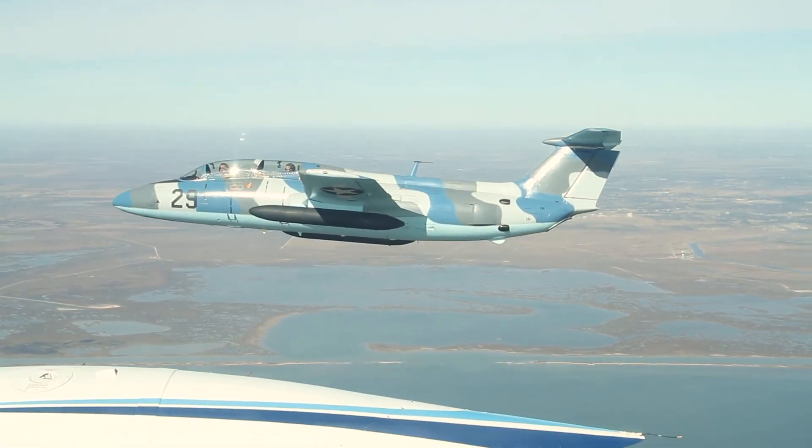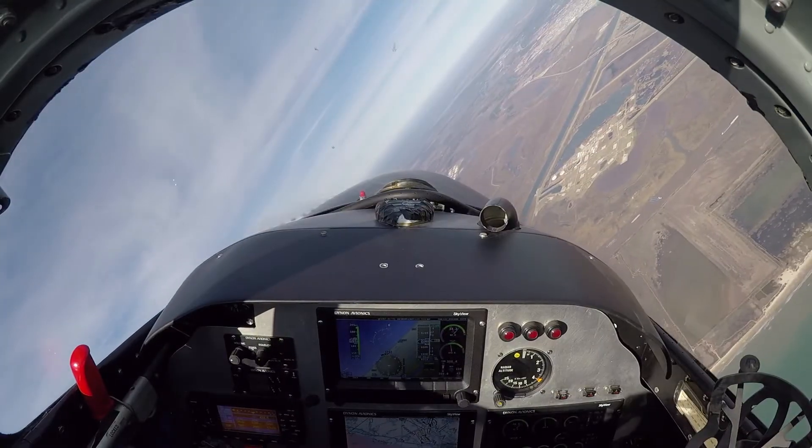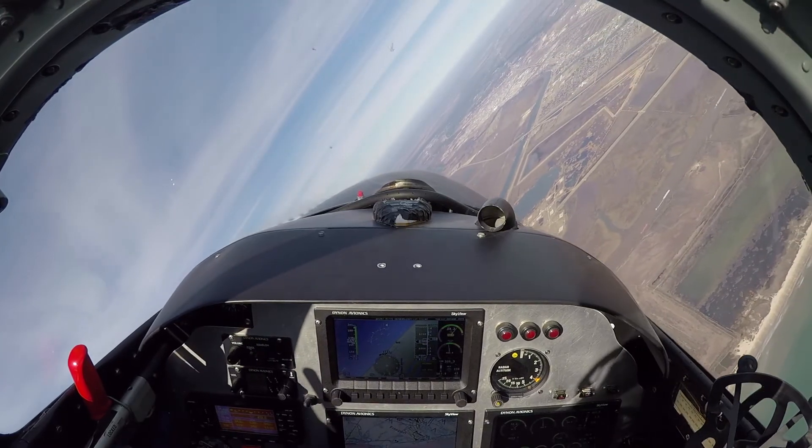When I look at where the drones are going, there are two big improvements in technology. The battery technology we talked about is getting better, so the performance of the drone is getting better. What's really exploding is the electronics and the software.